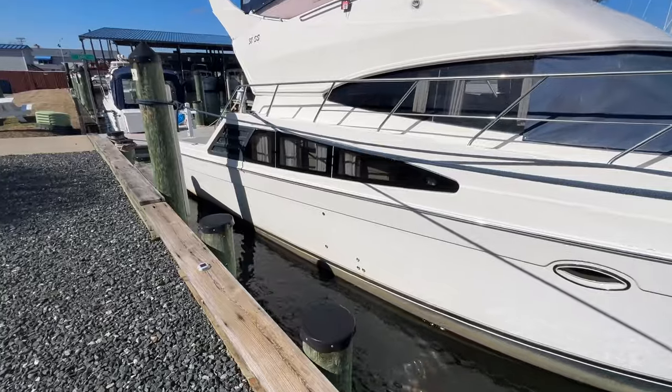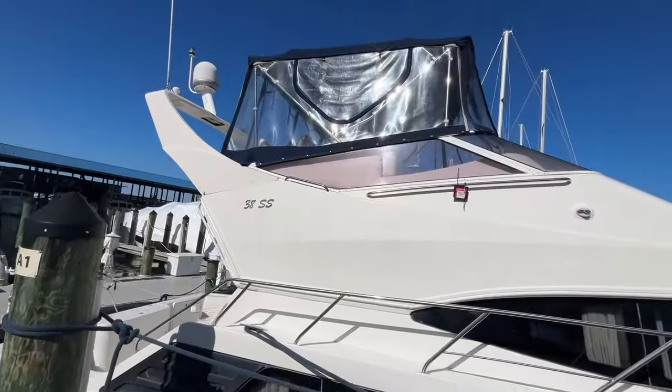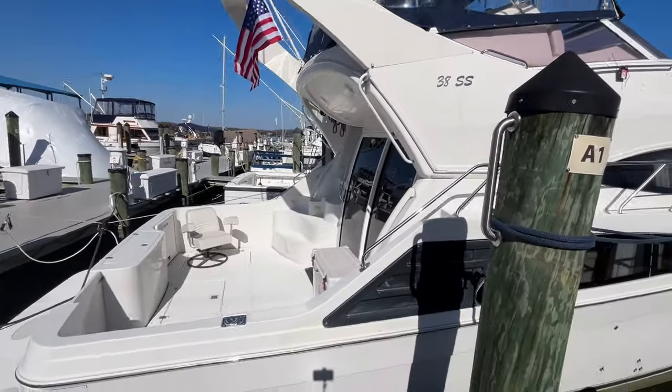The boat is powered with Volvo Penta D6s, which are 310 horsepower diesels with IPS drives, so you have great fuel efficiency and maneuverability.